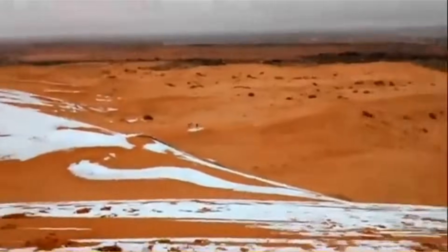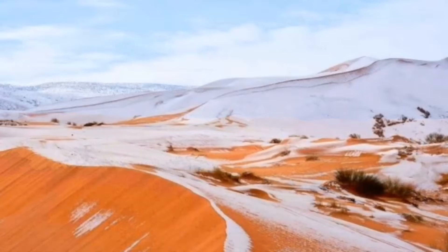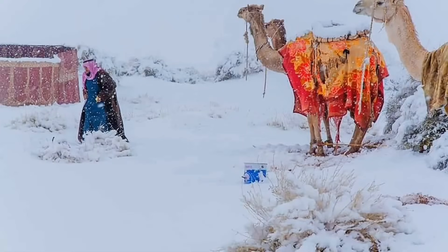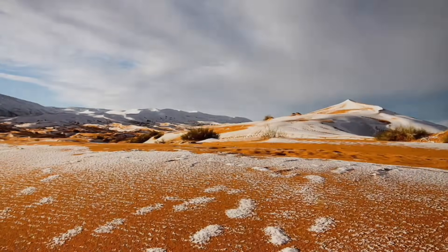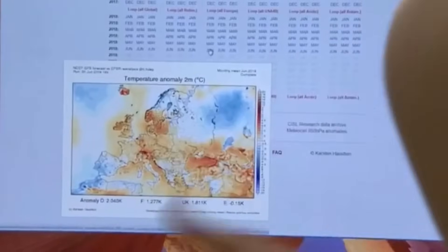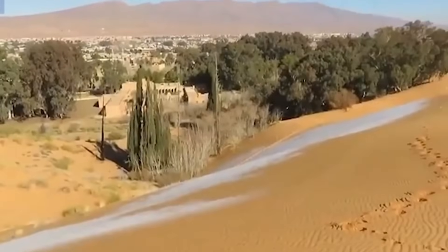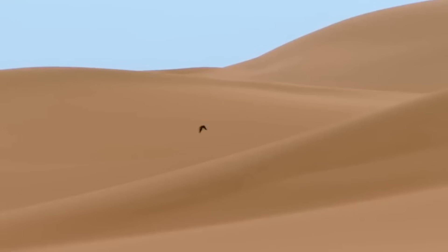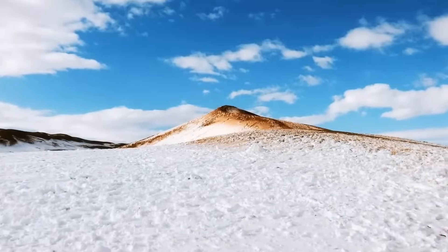But wait — the Sahara has had encounters with icy splendour before. In the years 1979, 2016, and 2018, the desert also turned white. This arid region's climate has undergone numerous changes over the years. Scientists estimate that this sun-baked landscape may become a lush, green paradise in around 15,000 years. So the next time you think of the Sahara, consider that even the world's hottest desert experiences cold spells and might one day wow us with a verdant change.